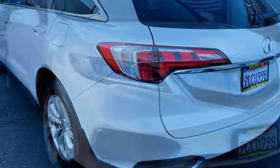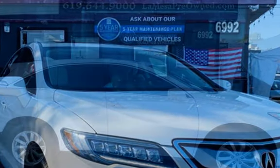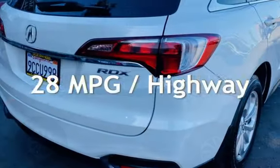This Acura has less than 105,000 miles on the odometer. Estimated fuel economy for this vehicle is 20 miles per gallon in the city and 28 miles per gallon on the highway.